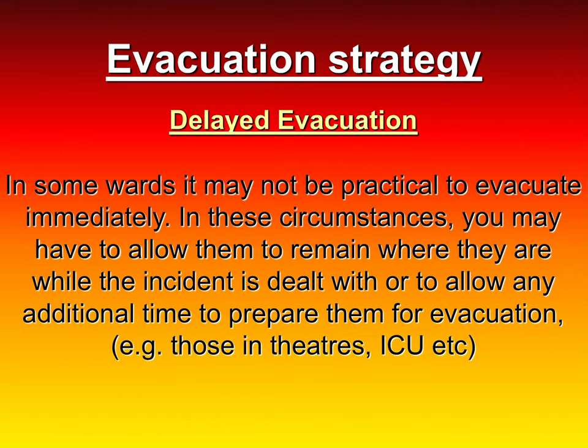Delayed evacuation may apply in some areas — for example, if surgeons are operating on a patient they can't just close down immediately. That situation has to be delayed. You'll find that in those areas the doors could be up to two hours' fire protection, but that protection only works if those doors are closed. Keeping those doors closed gives the surgeons time to close down the operation or complete it if they're nearly finished. Remember: if the fire lamp activates while a patient is in surgery, do not put anybody under anesthetic — don't put them to sleep until you find out what's going on.